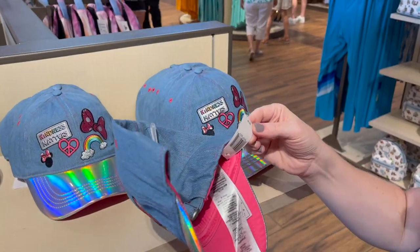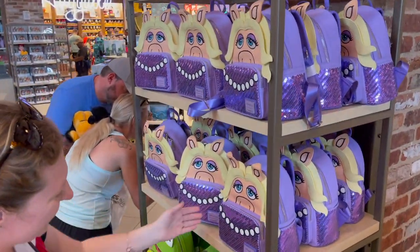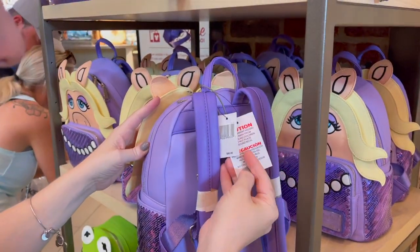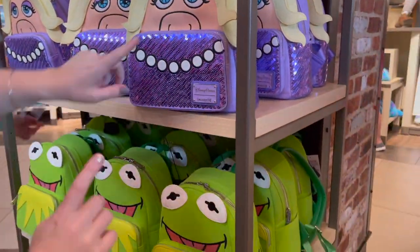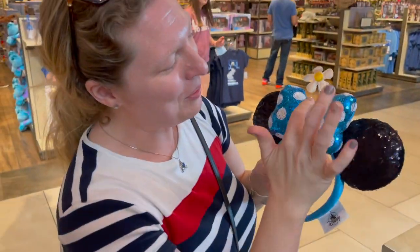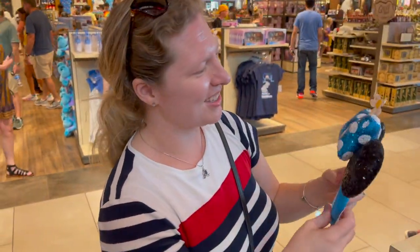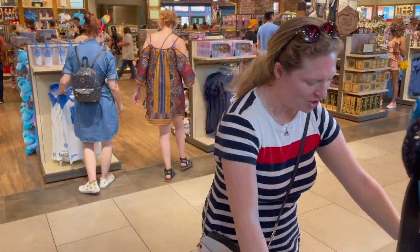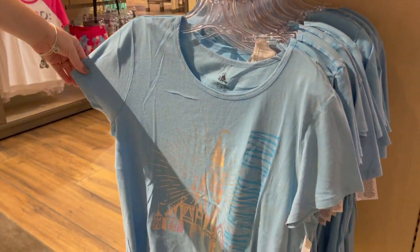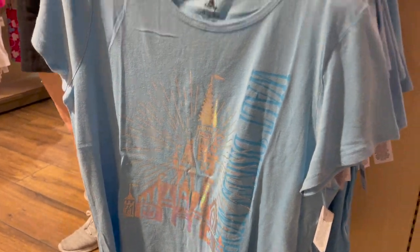The hat is $27.99. Check out these Loungeflys — they've got Kermit and Miss Piggy. How cute is she? These are probably the same $80 price. Miss Piggy is a little shimmery on the front. If you want to do a his and hers — ear headbands: this is the Mini bow with the flower, $30. If you want to be matchy-matchy with your ears, there's this Walt Disney World shirt with the castle shimmery design. I might have to get that one.